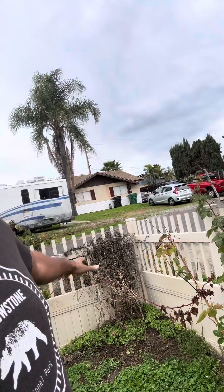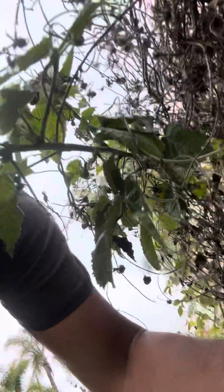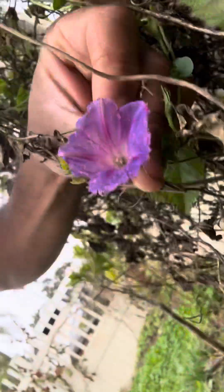Blackberries are spreading. That was a morning glory — as you can see, there's one left here. Pretty little flower, but they also grow pretty wild here.